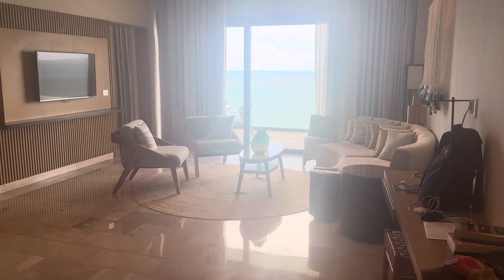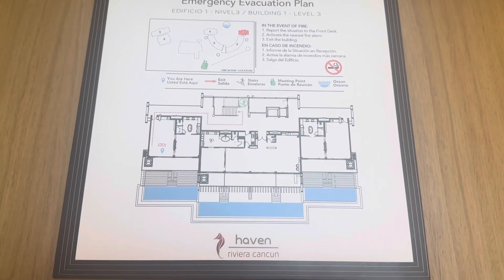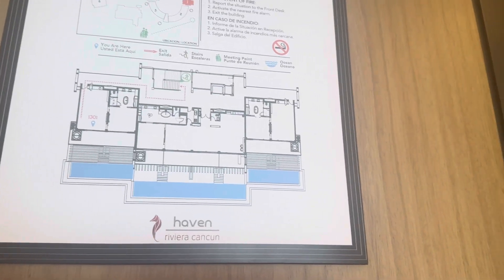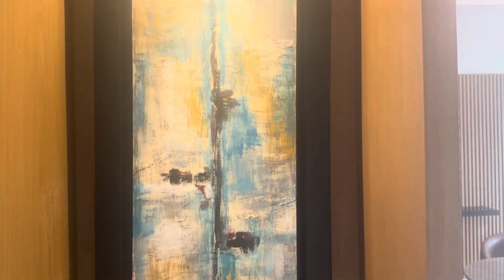So the first thing you'll notice here are these emergency instructions. If there's a fire and you don't feel like jumping off, there's a staircase you can take. We've got a nice little painting here depicting a portal to hell opening up that you can enter. That's just lovely.